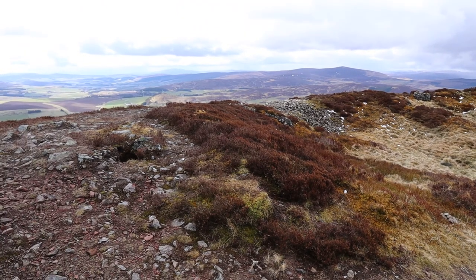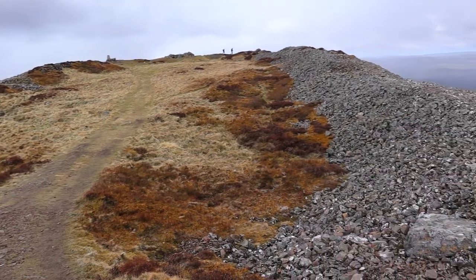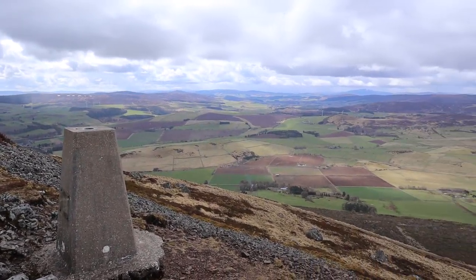This is the first hill I've climbed in a long time and boy was I struggling. Apparently the upper fort used to consist of a massive stone wall, 6 to 8 metres wide and up to 5 metres high, and it had been vitrified extremely heavily in places.